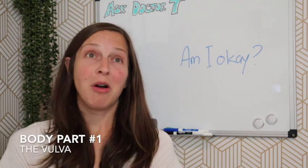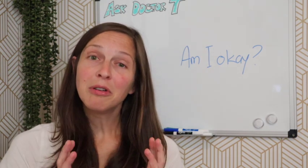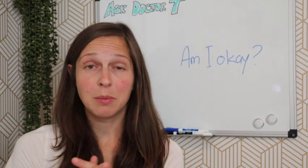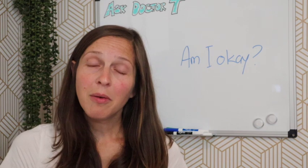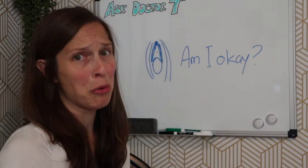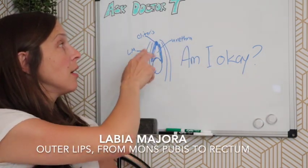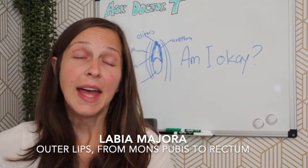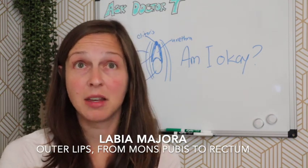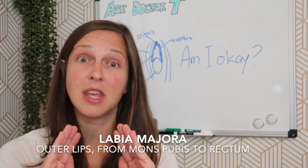The first part to talk about is the vulva. For female anatomy, the vulva encompasses the area starting with the labia majora — the larger lips of the private area — wrapping all the way around to the area right before the bottom. The outer lips of the vulva are the labia majora, starting at the front at the mons pubis, the fat pad covered in hair, extending around the sides.